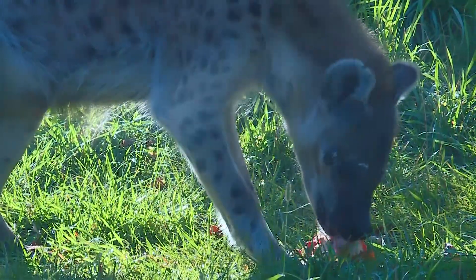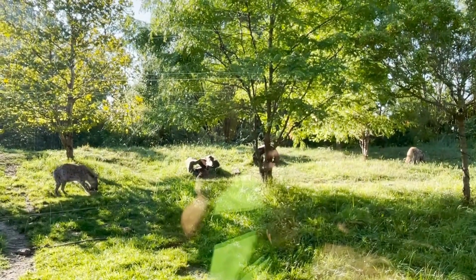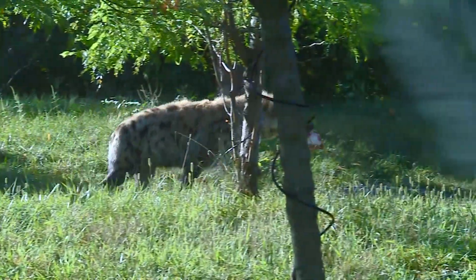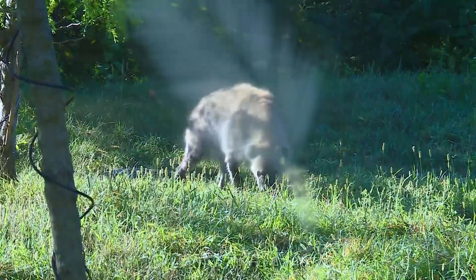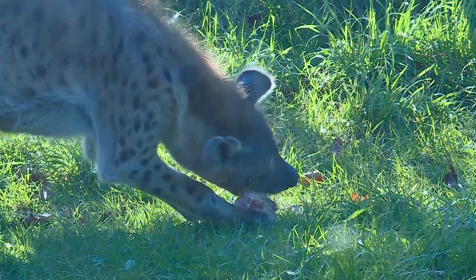These are knuckle bones from a cow. It's to simulate what they would experience in the wild. Hyenas are actually able to eat all parts of the body except for hooves, hair, and horns. So they actually would eat bones out of whatever animal that they've caught as well.